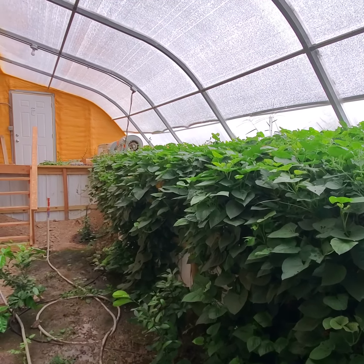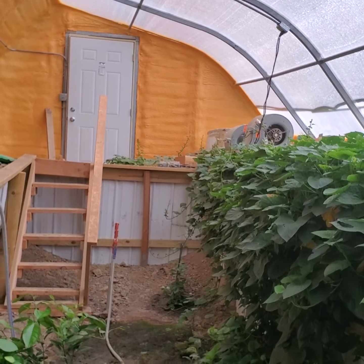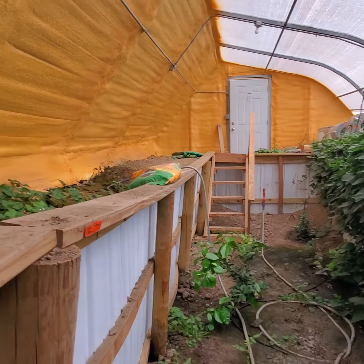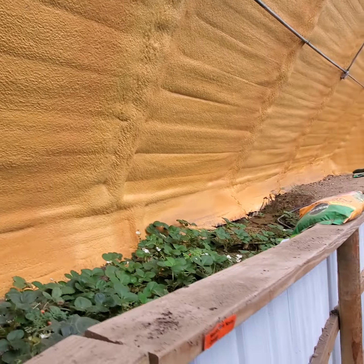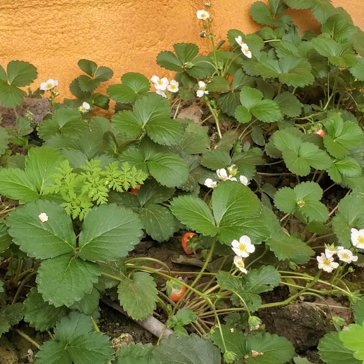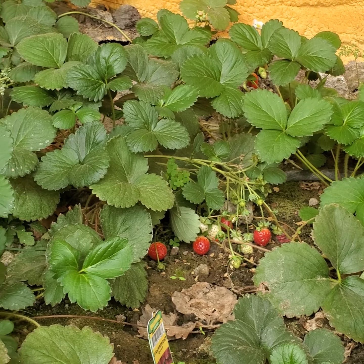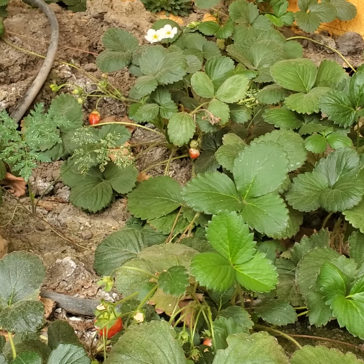Sweet potatoes continue to overgrow and are actually starting to turn the corner. And we have more strawberries in the strawberry patch, so I'll be picking those.